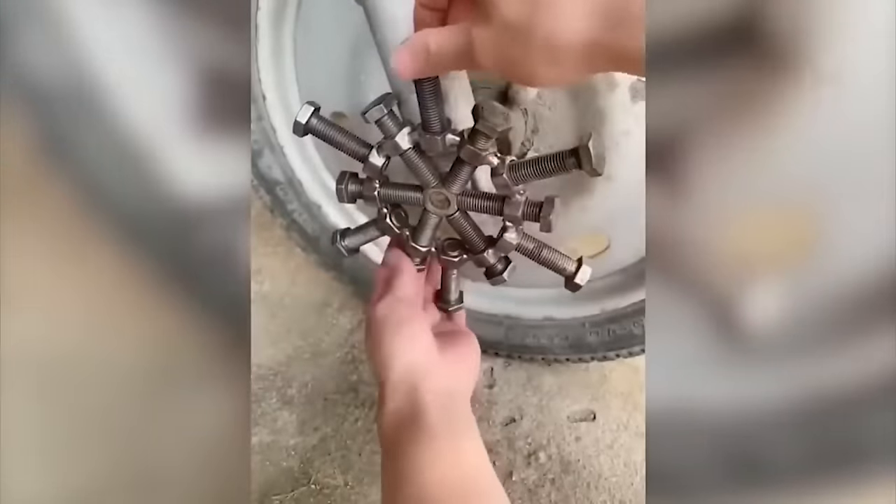Some furniture can be thought out to the smallest details so that it even looks more like real works of art.